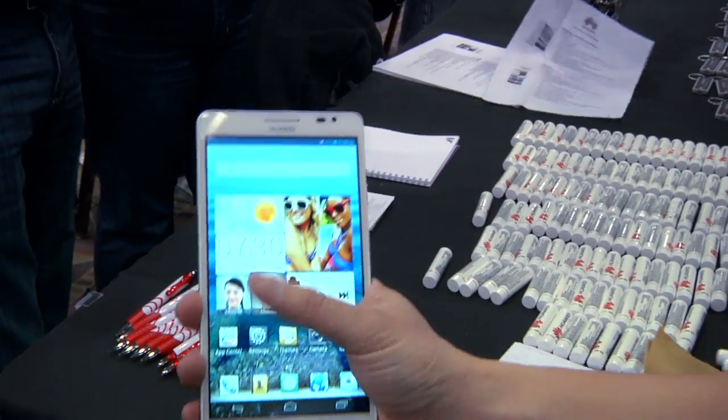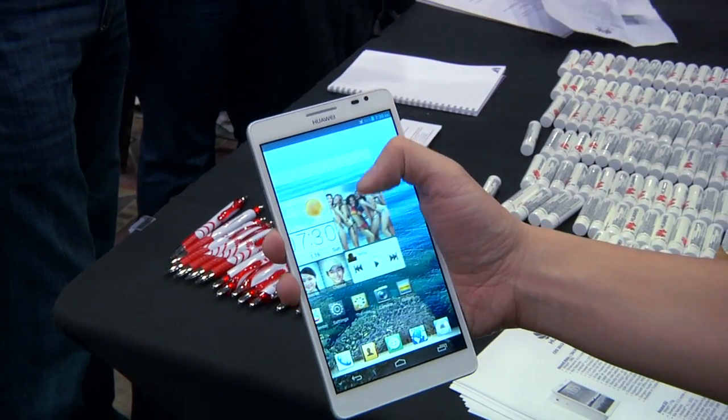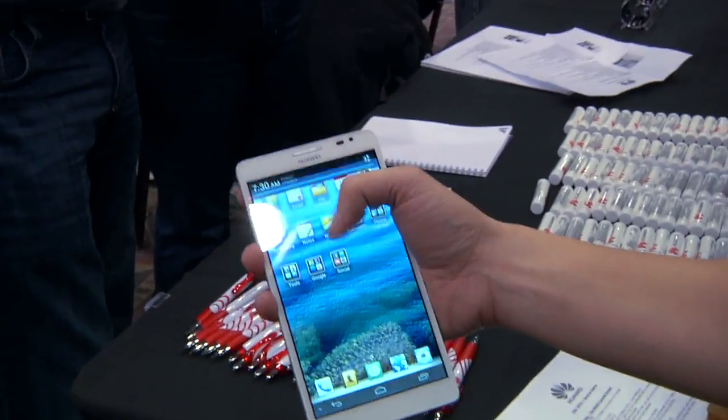This is a 720p screen. You guys could go for 1080 — is that for cost reasons? I couldn't tell you why. It still looks good. And this phone — is it going to be available in the U.S. anytime soon? We have no information on that yet.